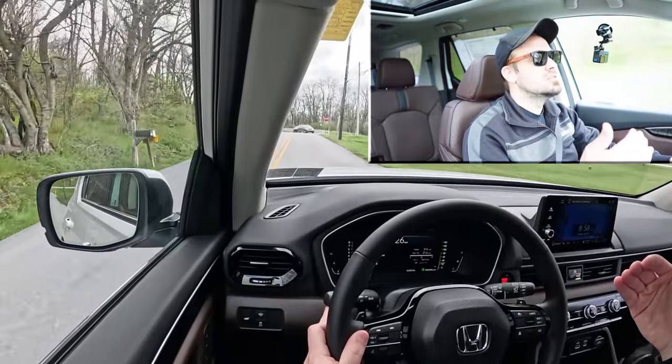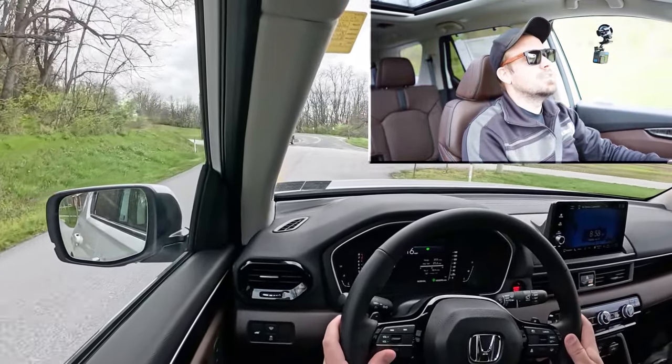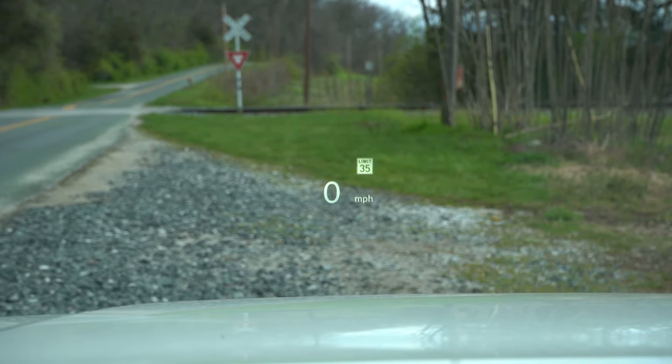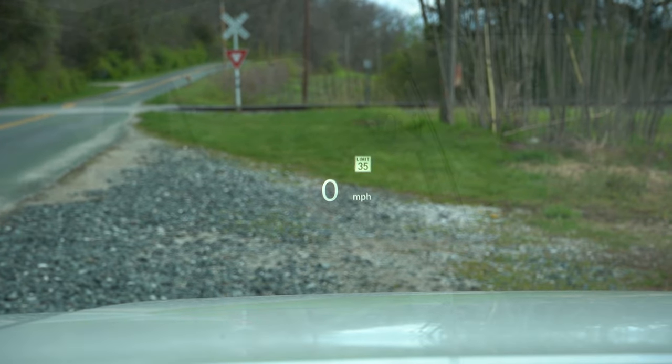Whenever the Pilot detects any kind of mist or rainfall, it's going to automatically turn on the windshield wipers — kind of like automatic headlights, just one less thing to worry about. Also for those two top trim levels, there's a head-up display projecting your speed and speed limit onto the windshield. It's a lot easier to see without sunglasses, but it's pretty darn bright. I actually like it.